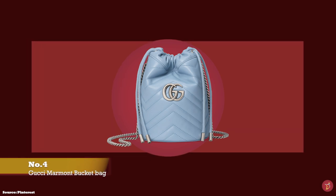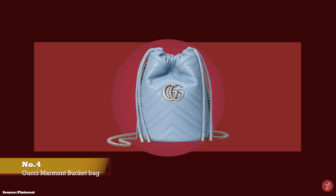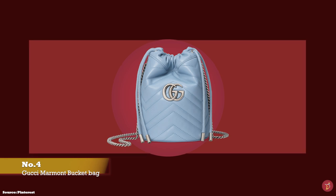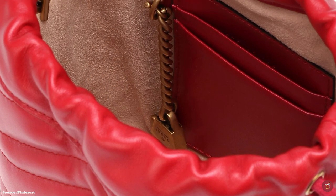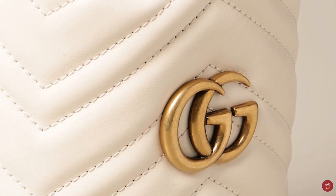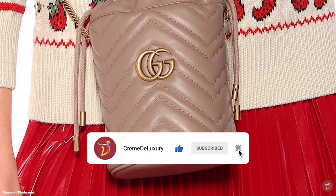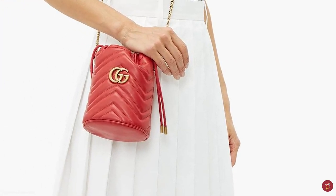At number four we have the Gucci Marmont mini bucket bag — a gorgeous offering from the Gucci fashion house, part of the successful Gucci Marmont collection released under creative director Alessandro Michele. The collection is defined by the iconic double G logo inspired by a belt from the Gucci archives dating back to the 1970s. Named after the famous Los Angeles hotel Chateau Marmont, the bag is crafted in calfskin leather with signature quilted matelassé stitching and features a drawstring top closure mechanism, opening to one main compartment with two credit card slots and a microfiber lining. It is decorated with the signature Gucci double G motif in antique gold or silver-tone hardware on the center front exterior.